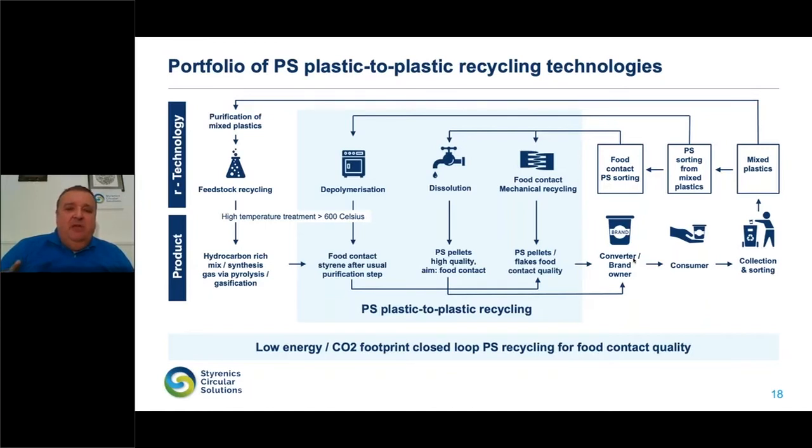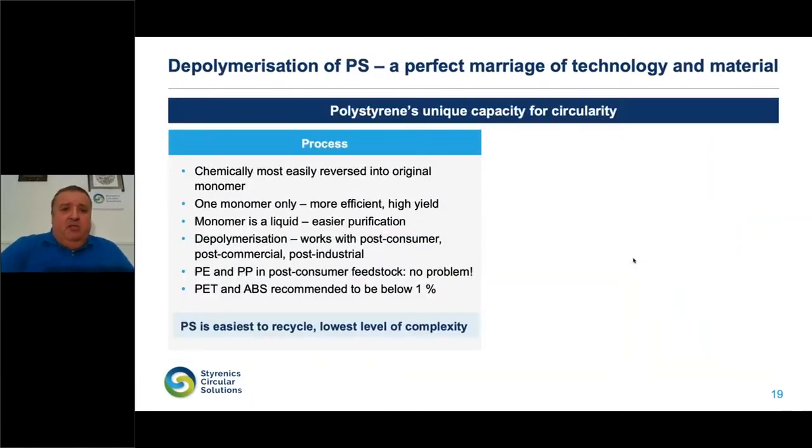There is no one-size-fits-all. We have many options addressing different qualities of sorted or unsorted waste, and that gives polystyrene a bright future. Addressing the perfect marriage of technology and material: polystyrene can most easily be reversed into its original monomer, styrene — of course with byproducts that can be purified. We have one monomer, it is efficient, we have high yields, the monomer is a liquid, and it can be purified by distillation. The depolymerization works with post-consumer, post-commercial, and post-industrial waste.